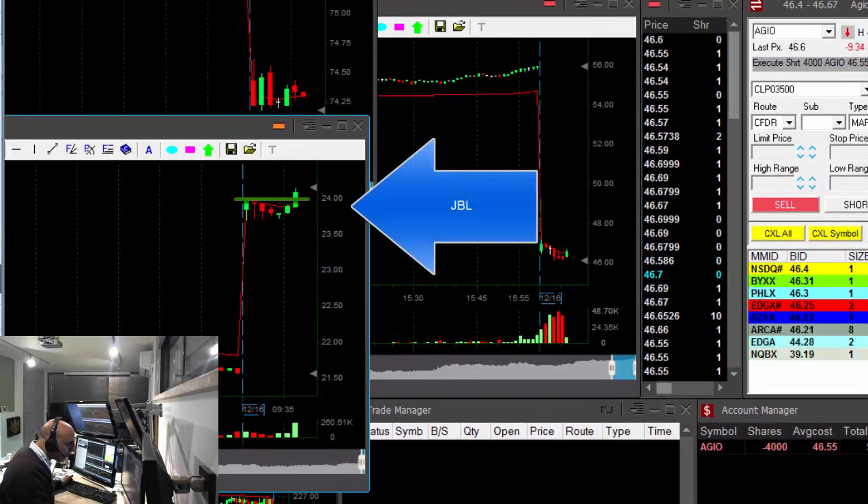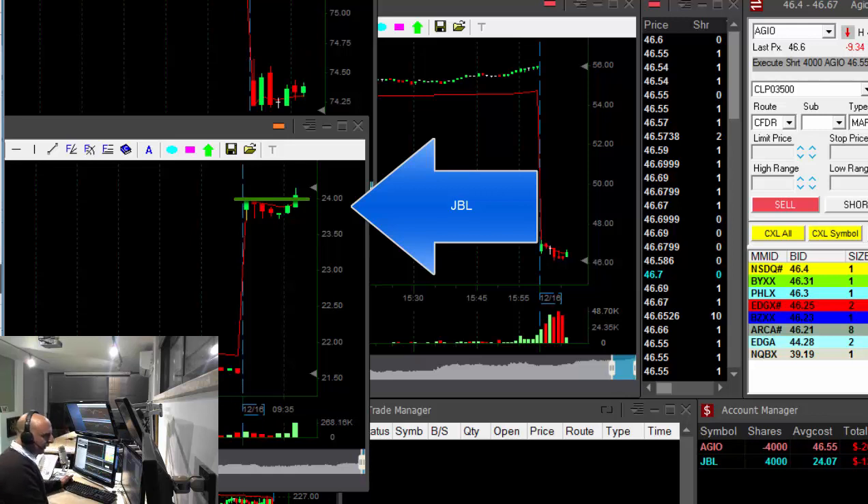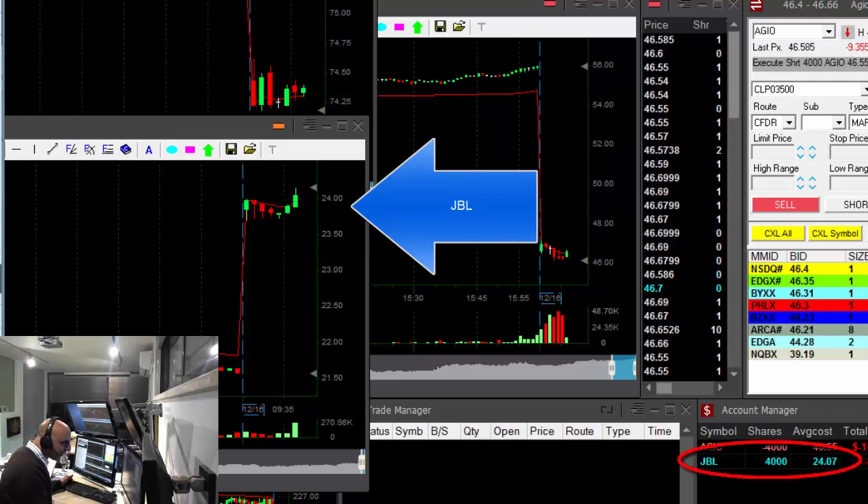JBL — I missed it. I wanted to buy it right over the highs. I'm waiting for a small pullback. Didn't chase it. You never chase a stock. You just wait for it to pull back down. If it does, you join. If not, you missed it.